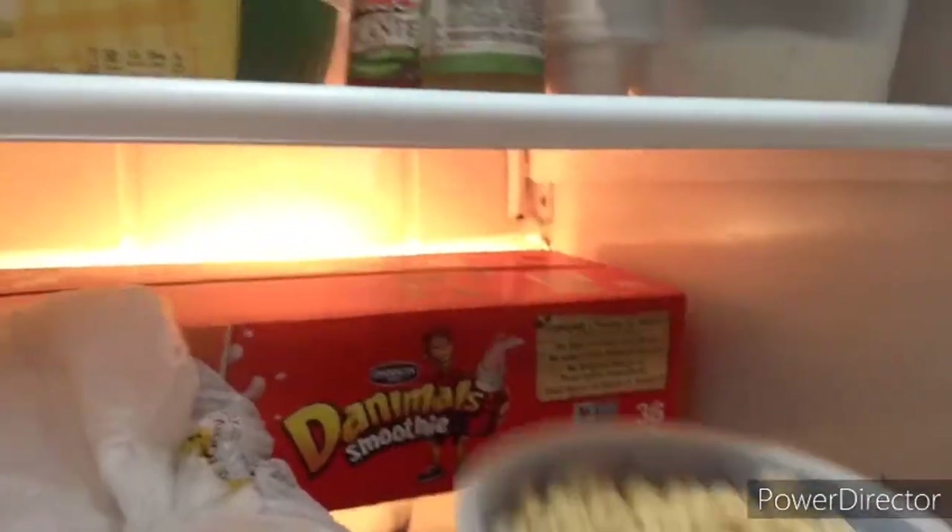Alright, my cereal is right here — got my nice little cereal. I'm gonna stick it in the refrigerator. We got Danimals yogurt in there too. Putting it way in the back so it can get nice and cold. It's going in there for about 30 minutes, then I'll take it out and start recording again.